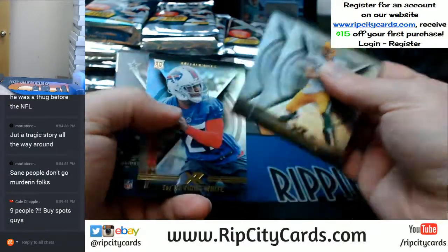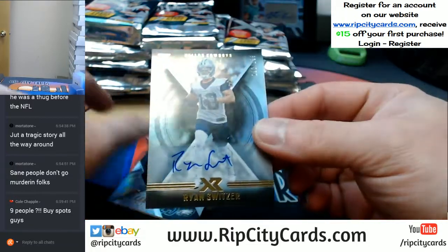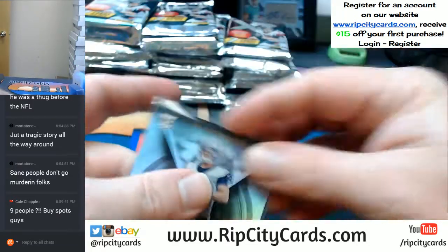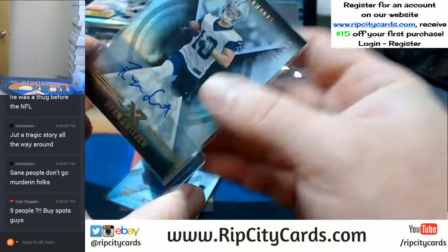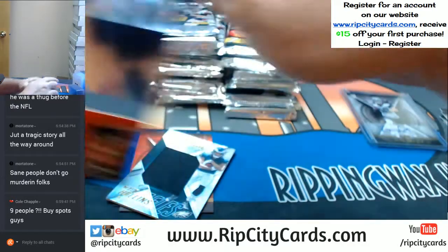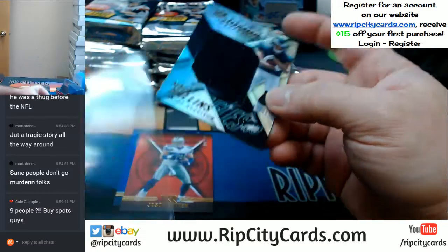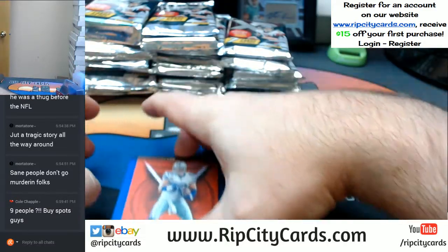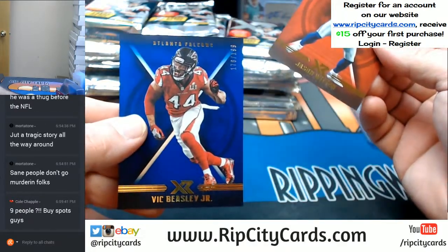Base Aaron Rodgers, Patrick Peterson, and Tredavious White. Ryan Switzer auto to $1.99. And a Mack Hunt 75 Jumbo Swatch. Two numbered cards to $2.99, Jason Witten, and to $1.99, Vic Beasley Jr.